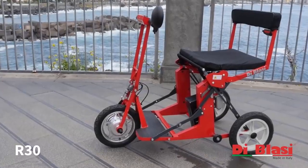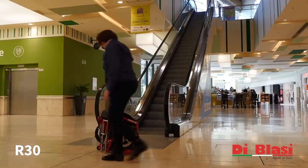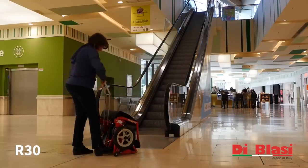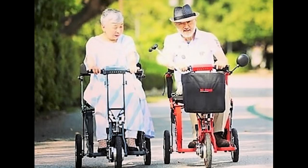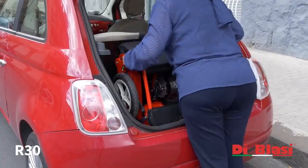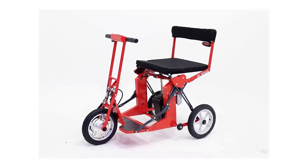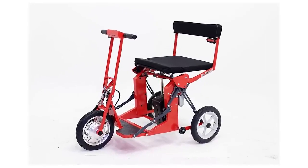Check out the R30 from Italian company De Blasi, a convenient foldable mobility scooter you can take anywhere. For those who love staying on the go but also face mild to moderate mobility issues, this foldable scooter fits easily into your automobile. With the R30, folding or unfolding doesn't require you to attach, insert or assemble anything.